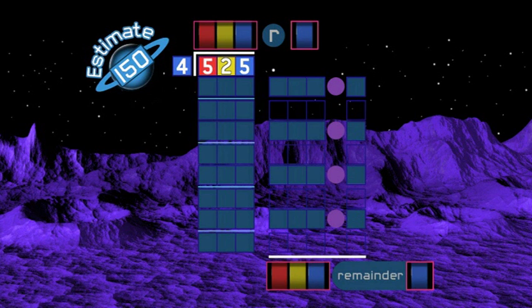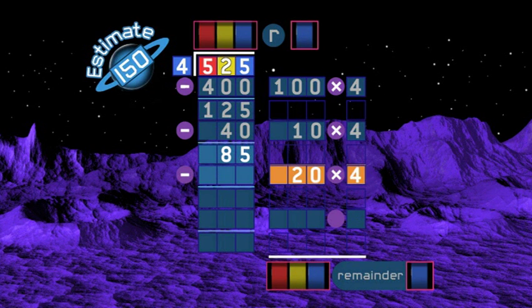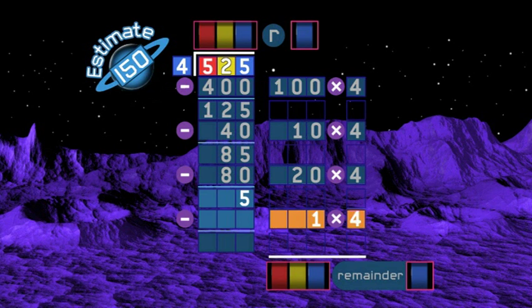So get dividing fast! Get rid of as much as possible — I'll try the hundreds. I can take one lot of a hundred times four: four hundred. That leaves one hundred and twenty-five. I can't take another lot of four hundreds, so I'm looking at tens. I can take ten times four away, that leaves eighty-five. I can do more tens — twenty times four. Take eighty away, leaves five. I can't do any more tens, so I'll do the units. Take four away, leaves one. Can't take away any more fours. Now add all the columns up — the answer is one hundred and thirty-one, remainder one.